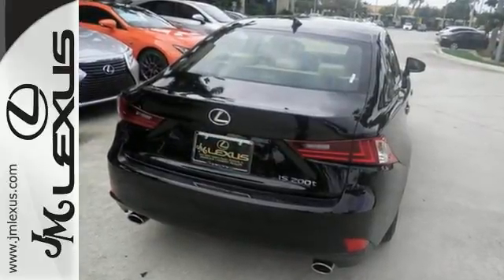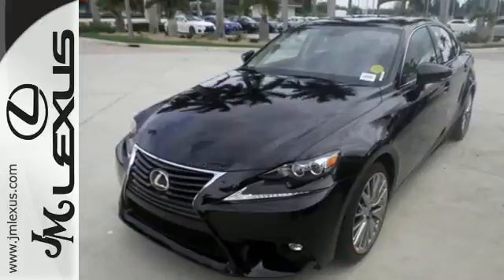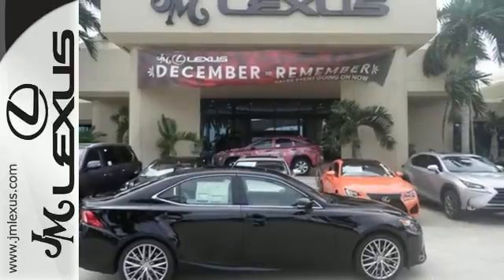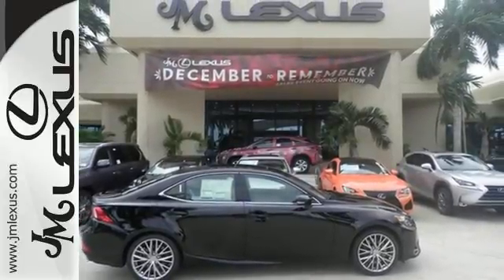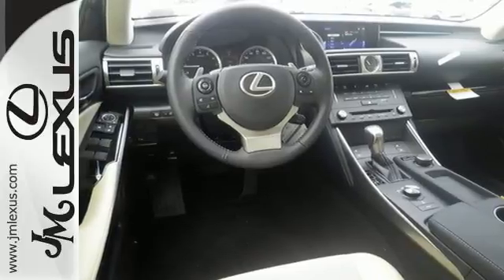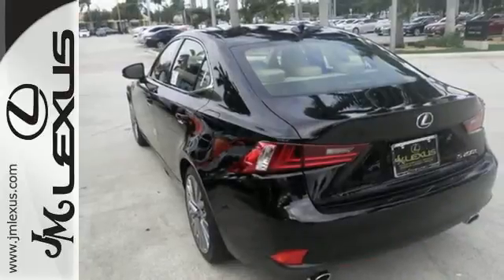Impressive technology includes Lexus Inform, Siri Eyes Free, and a premium audio system. Get what you want, how you want, with Lexus personalized settings, HomeLink, and Bluetooth, while your natural gestures control many functions without taking your hands off the wheel.